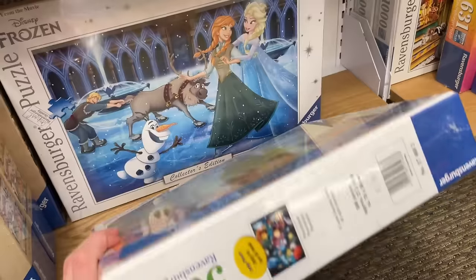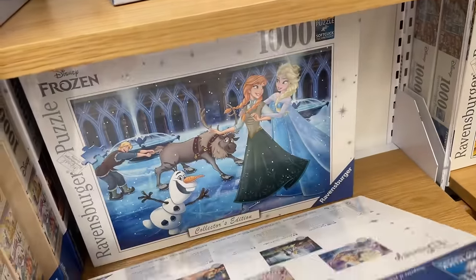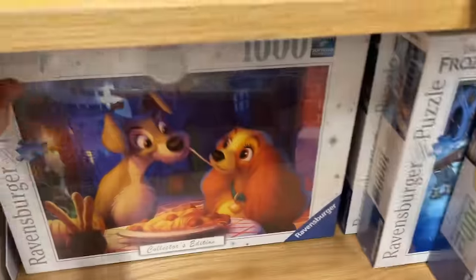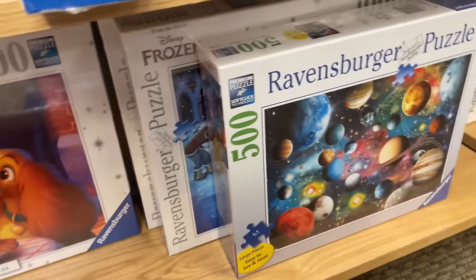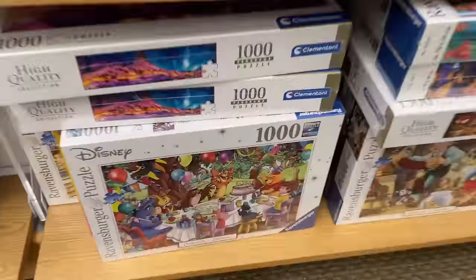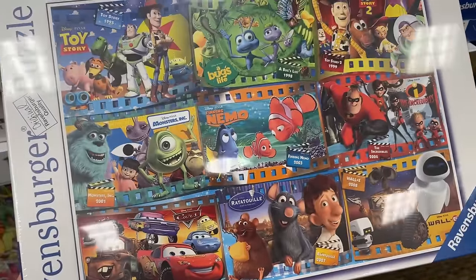And then we got more Robbins Burger sets here. We got Frozen - there's another Frozen. That's a poster one again. We got Lady and the Tramp - I love that movie. And Alice again. Wow, what a selection. We've got Winnie the Pooh, Pixar posters in this one.